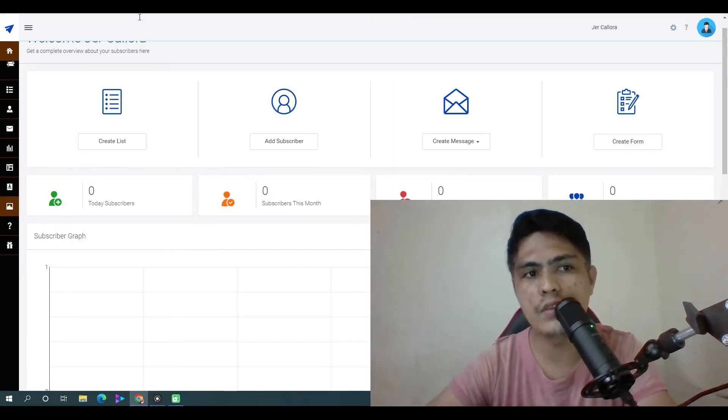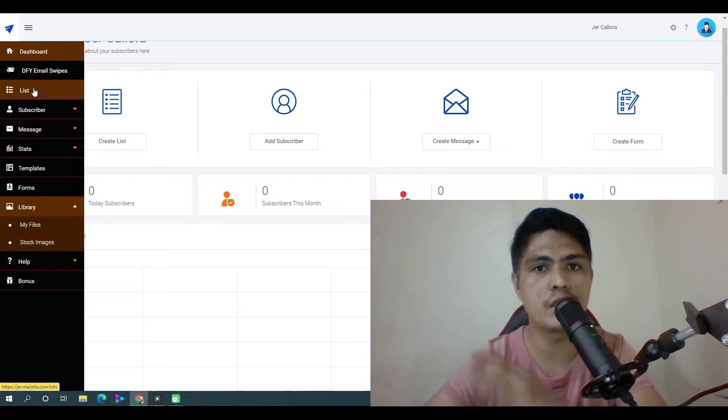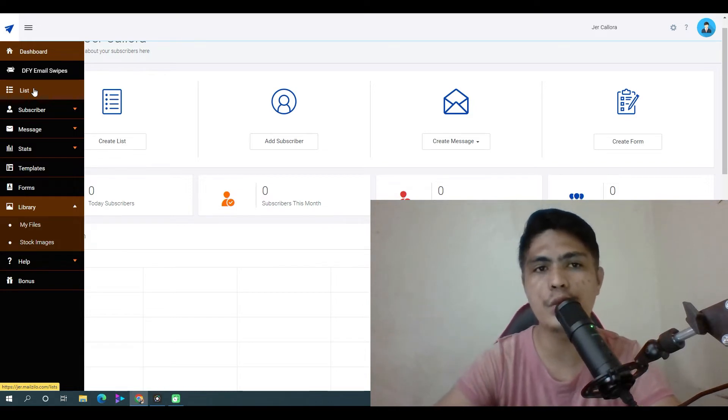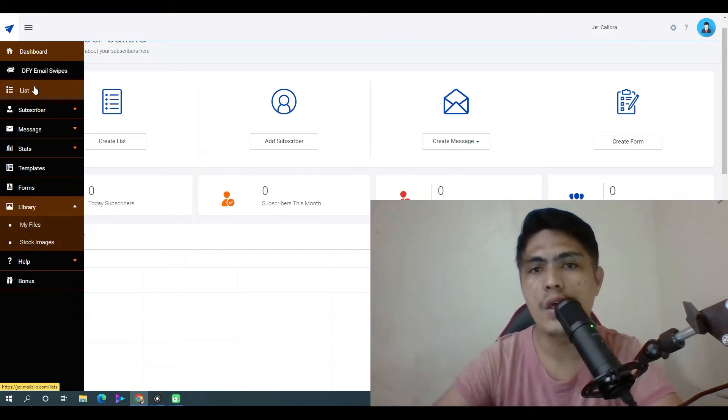I'm here inside the dashboard of the software, but before I show you the demo, let me first show you my bonuses. That way, when you pick this up through the link down in the description of this video, you also get access to additional value that will really help you out.